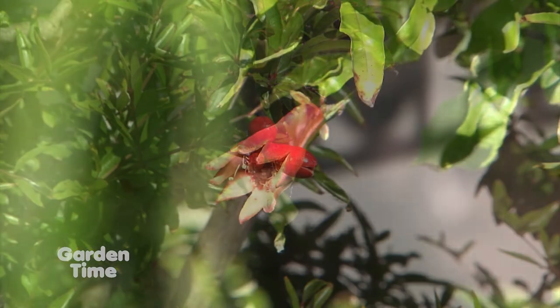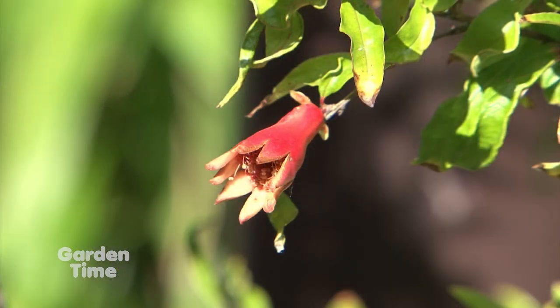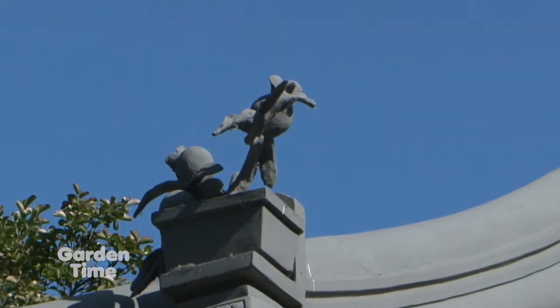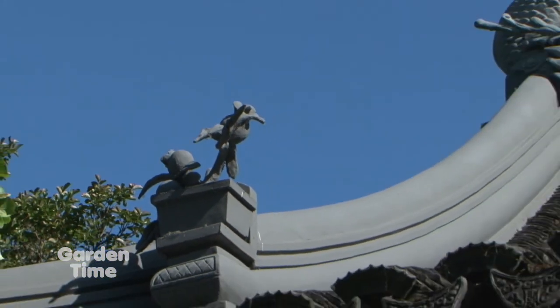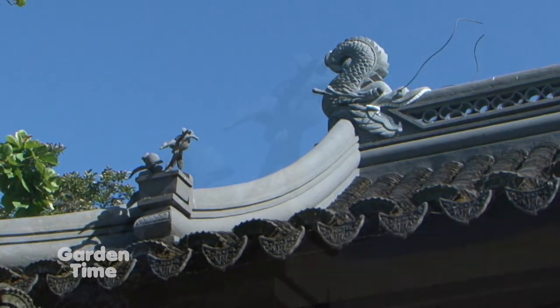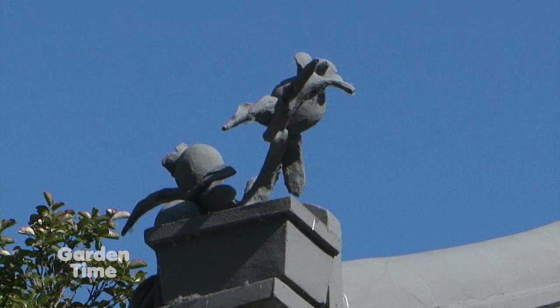We have two pomegranates in the garden — one that's flowering and has some fruit developing right now. And then there are some little statues up on the ceilings. The plant material is oftentimes represented in the architecture and other elements of the garden as well. On the gable of the roof of our pavilion here, we have a pomegranate represented. Very cool.